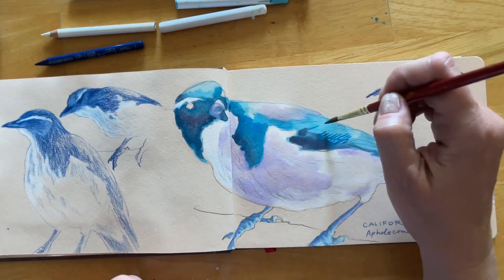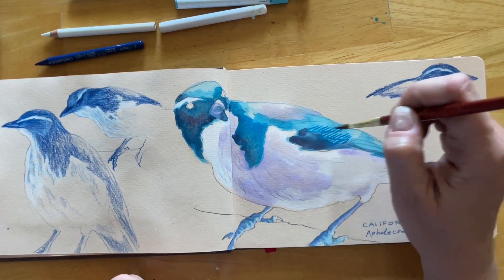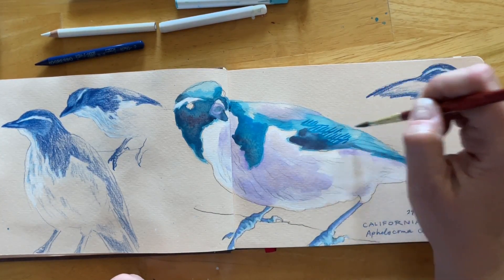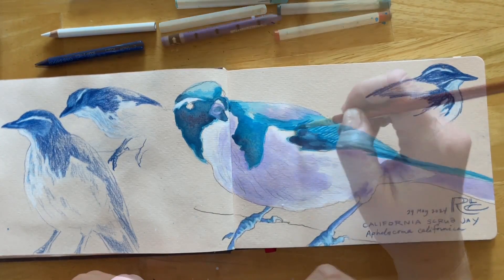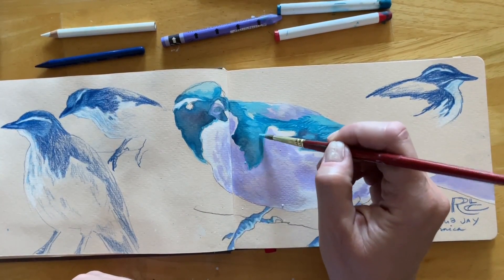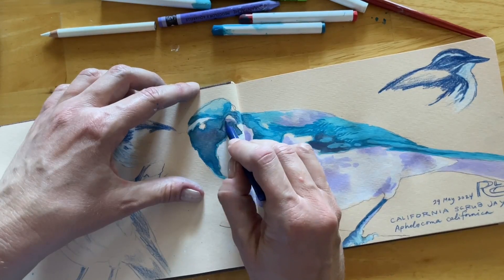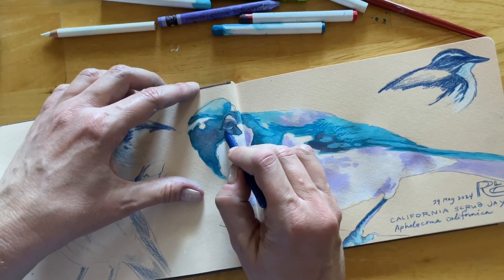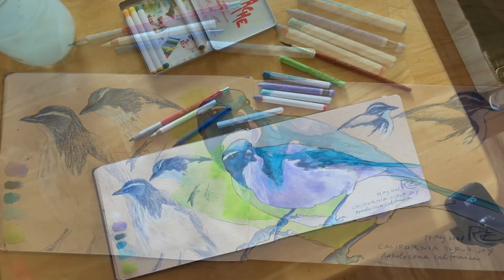Alarm calls specifically can convey important information about the type of threat and what that threat is doing — such as whether the predator is coming from the sky or the ground, or whether it is on the move or perching. It is not only other jays that can understand this language, but many other bird species, and also mammals and even some lizards. Even in my urban backyard I think about the other species listening in on the scrub jays' cries, letting them know that the jays are keeping an eye on the neighborhood.